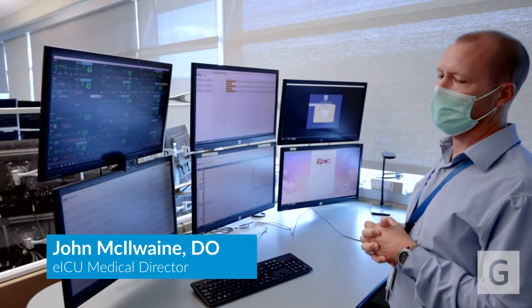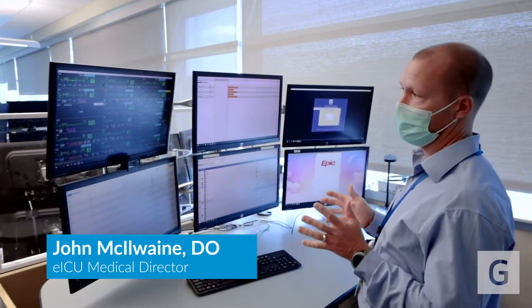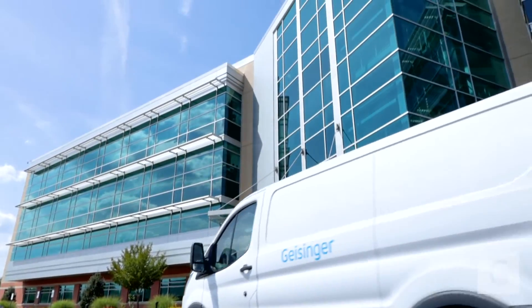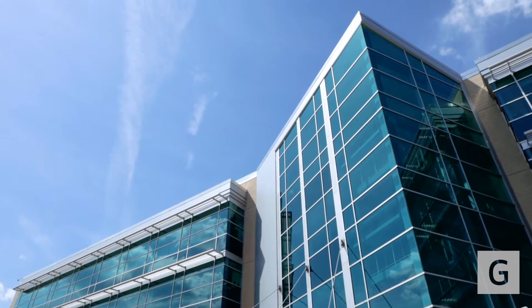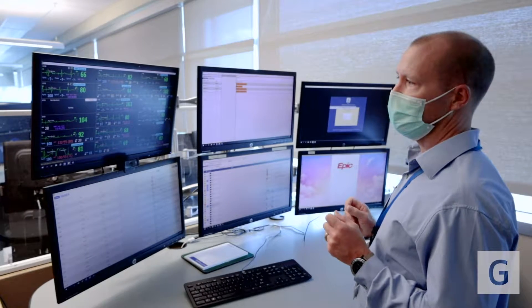We have deployed an eICU system to help us deliver teleICU services for our organization across all platforms. The core components include its own unique electronic medical record and surveillance tools that we use to help us understand who's sick.